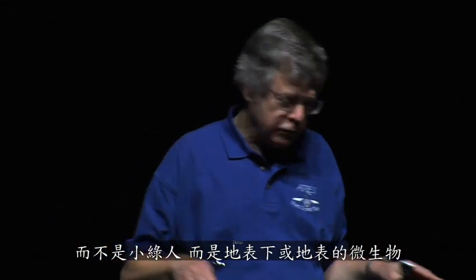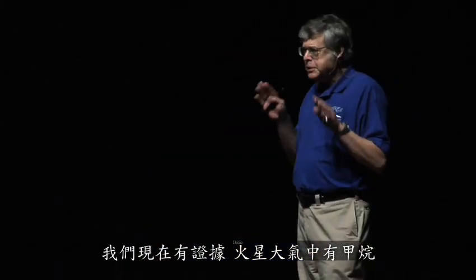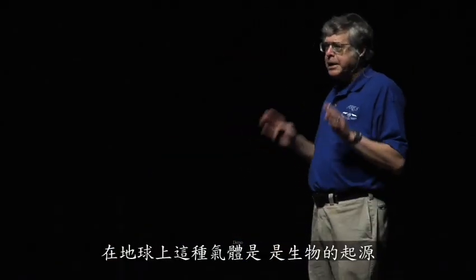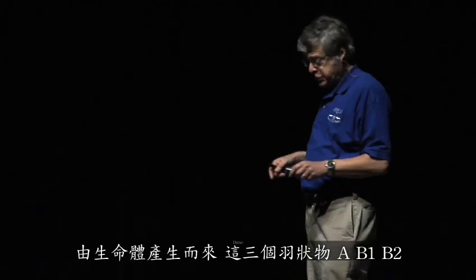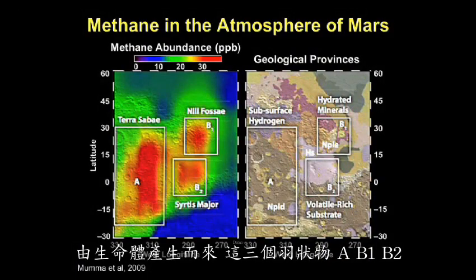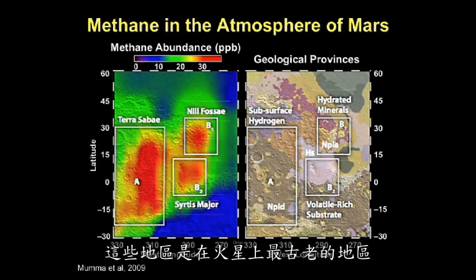Not little green men, but microscopic life below the surface or at the surface. We now have evidence that methane is in the atmosphere of Mars — a gas that on Earth is biogenic in origin, produced by living systems. These are the three plumes: A, B1, B2. And from geological studies we know these regions are the oldest regions on Mars.